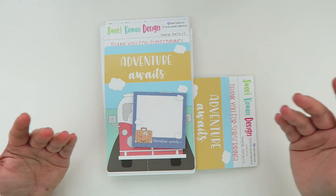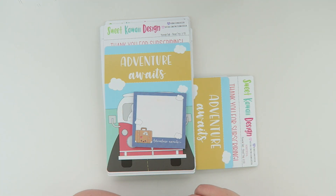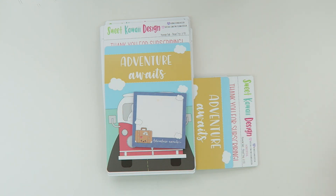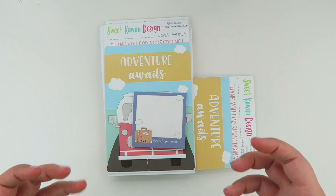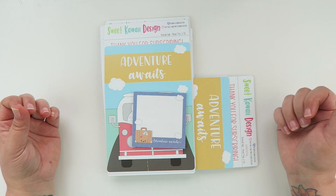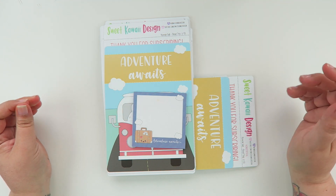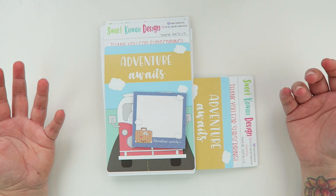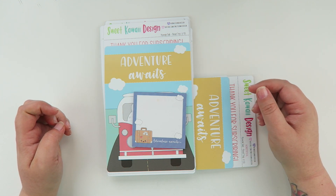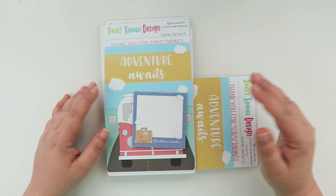The kits feature really fun designs — either seasonal or completely random — and something that hasn't been featured in the shop before. This entire kit won't be for sale in the shop, so if you like this design, definitely sign up. Signing up is super easy; you can manage your account through our website or send me an email at support@sweetkawaii design.com. Sign-ups are available from July 1st through the 10th.